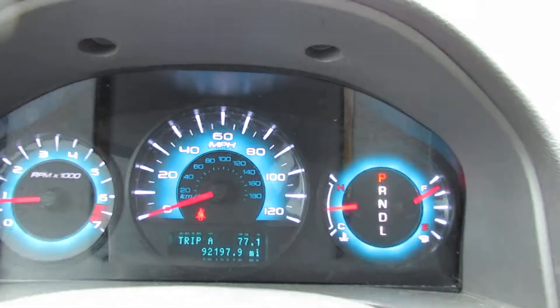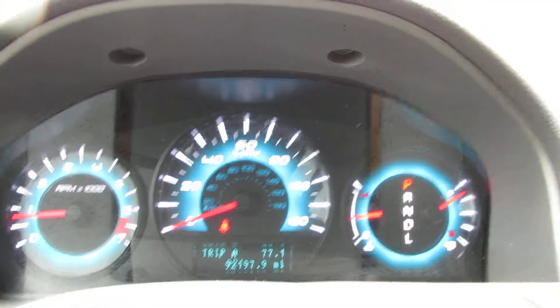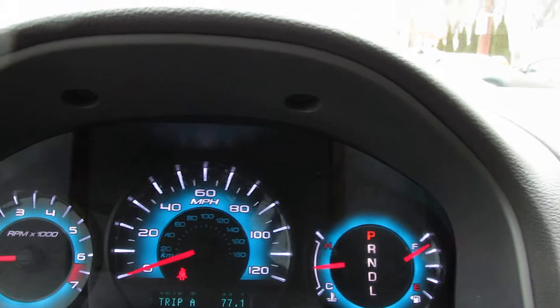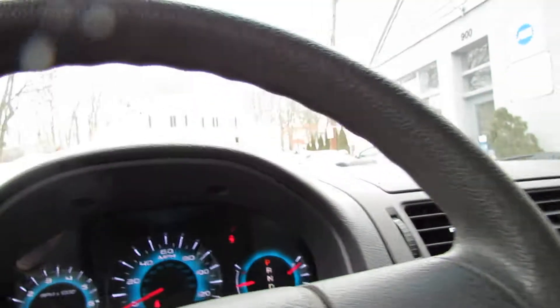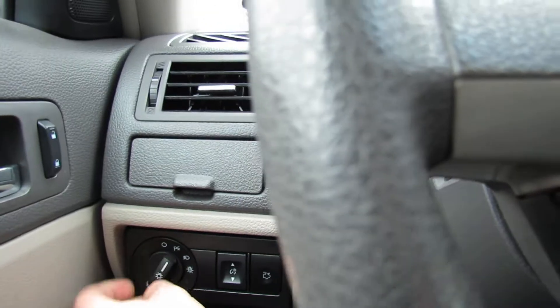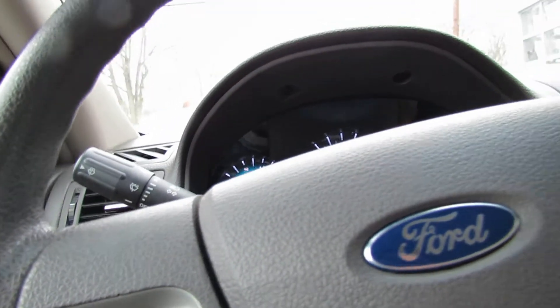Take a look at the dashboard. That Ford blue coming out on all their cars is beautiful — I can't say anything bad about it, it's just good. We have a lot of settings on your lights — I think that's fog lights, I'm not quite sure. I drive Volkswagen, so I'm not quite sure.